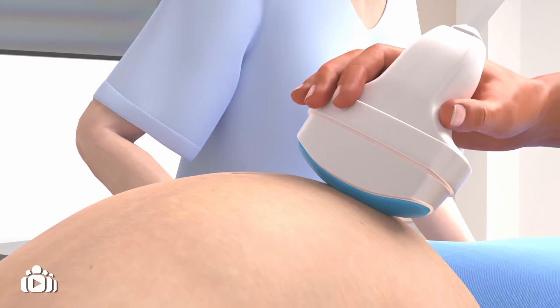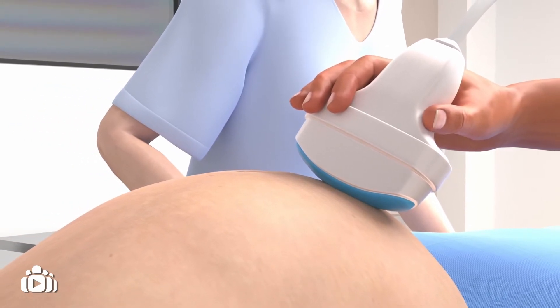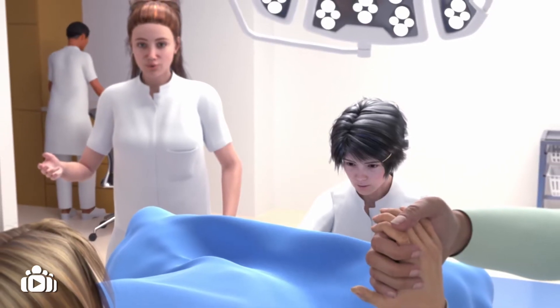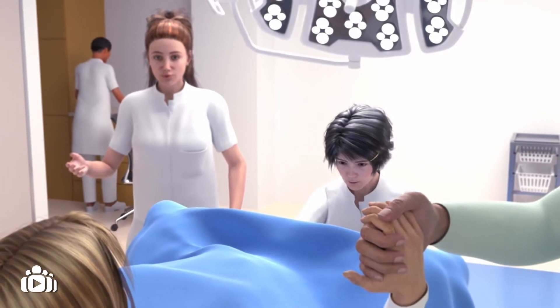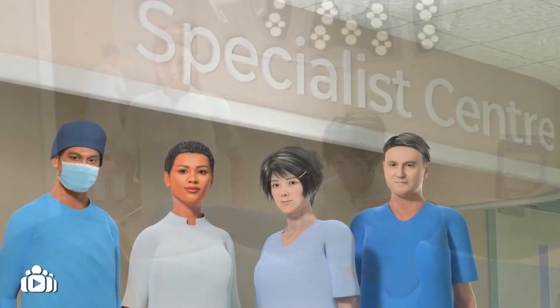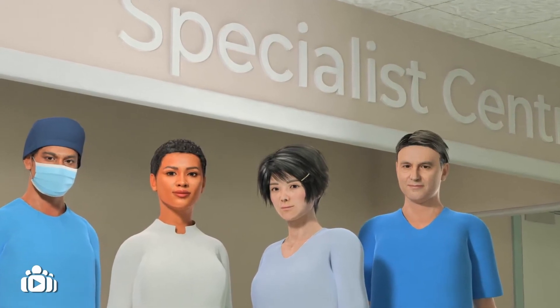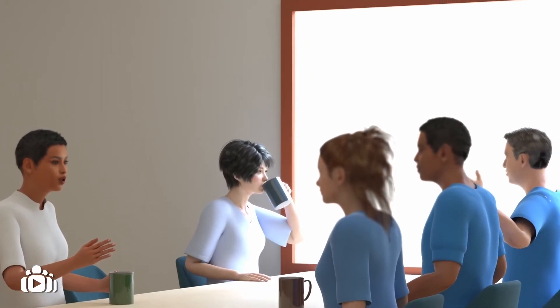A diagnosis of gastroschisis can be made before birth using ultrasound, which is a way of obtaining images of your baby in the womb. Many babies with gastroschisis are born prematurely, which means they are born before 37 weeks. Your baby's ongoing care should be provided at a specialist centre by a dedicated team of professionals who have knowledge and experience of looking after babies with gastroschisis.